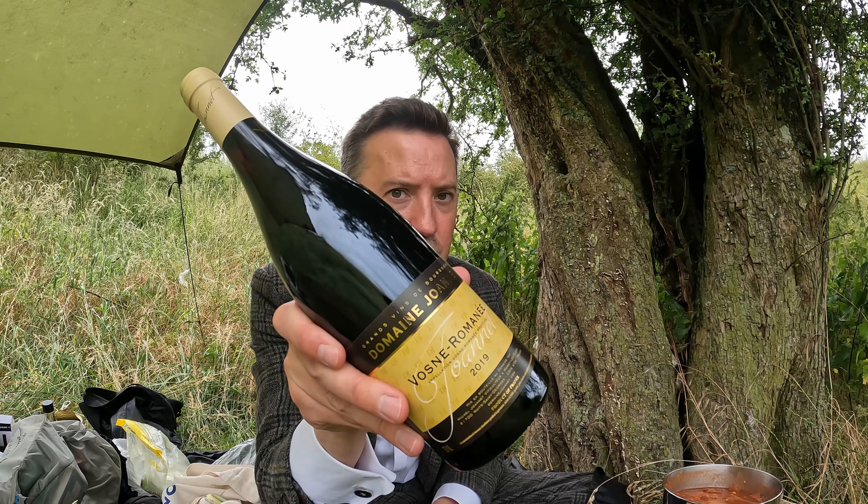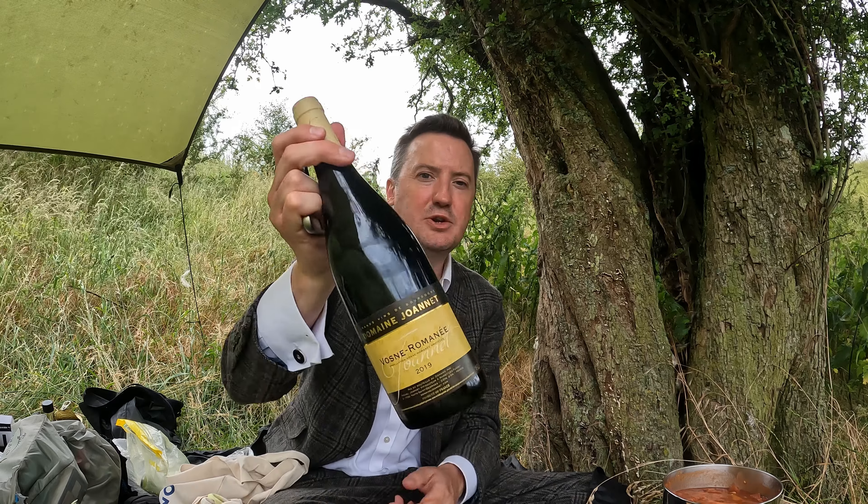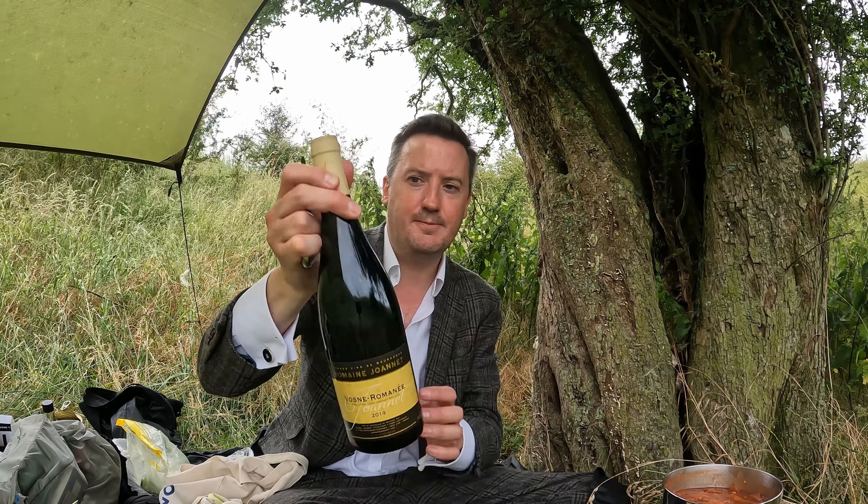Welcome to another Burgundy with Tweedy video. Today some Vosne-Romanée. This is another wine from that mixed case I recently bought from Seckford — a producer called Domaine Joannet and it's a 2019 vintage.